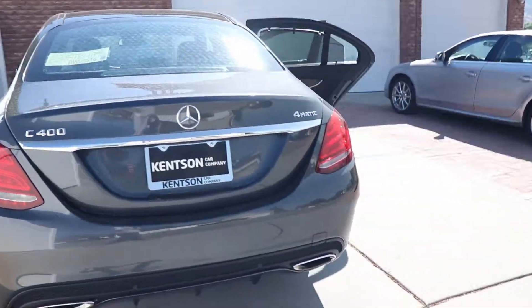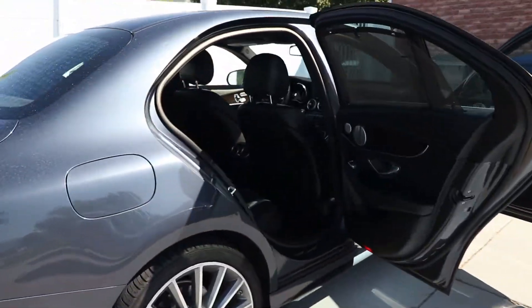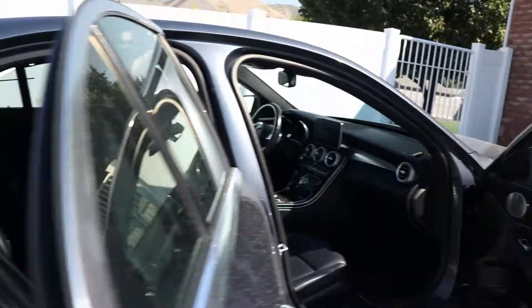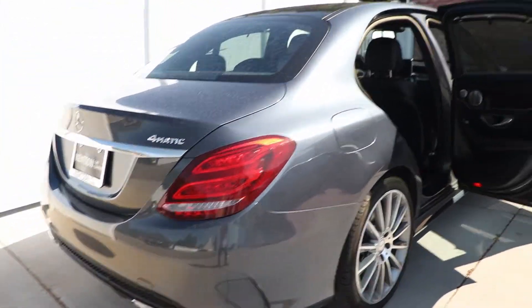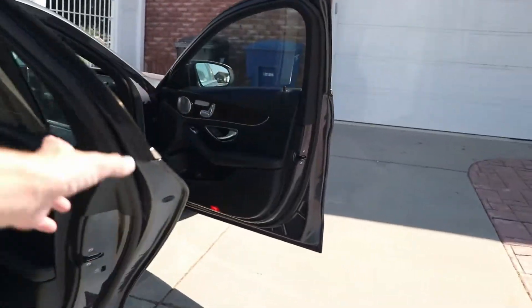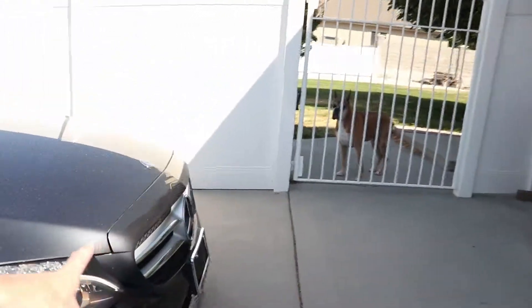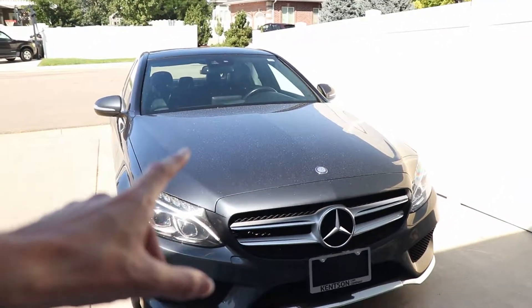Of course, there are also the performance mods. We want to get a different exhaust — this one is really quiet, and it would be nice to get one you can actually hear. I've also been looking at tunes; it looks like there may be a tune or two out there that can get this thing up close to 400 horsepower, which would just be a riot.